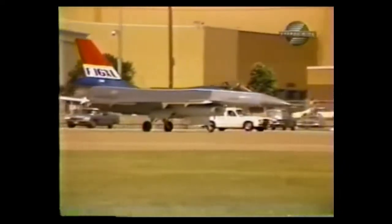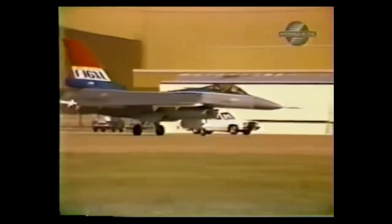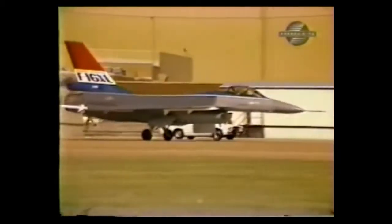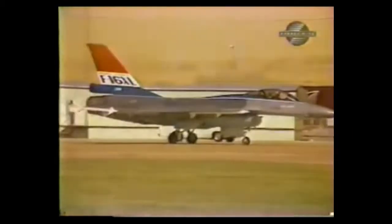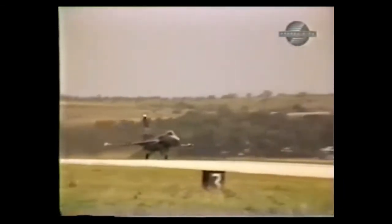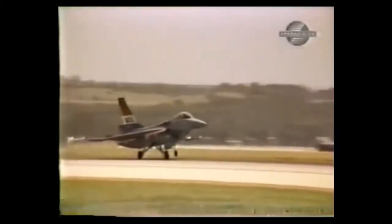Once the modifications were complete, the first XL was ready. Having flown the Saab Draken to familiarize himself with a cranked arrow wing, test pilot Jim McKinney took the XL skyward on July the 3rd, 1982.